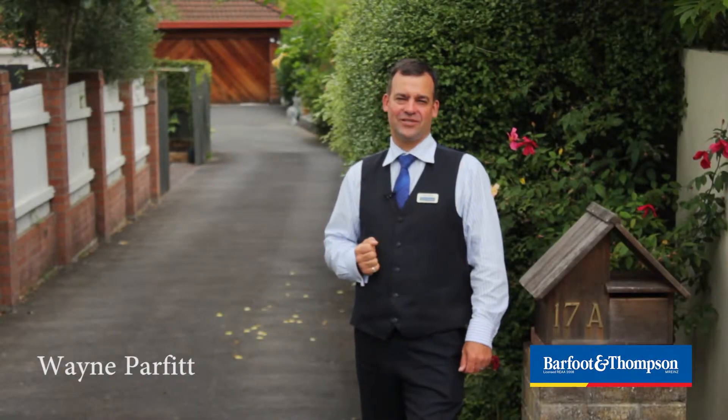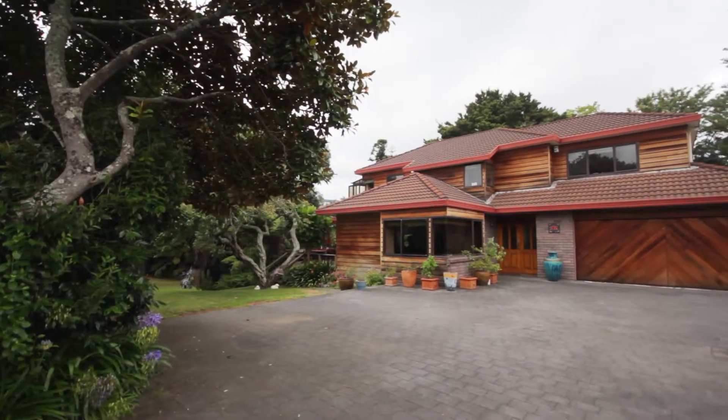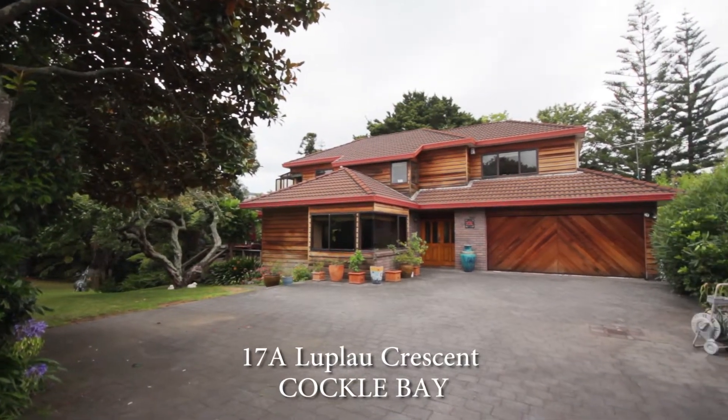Welcome to number 17A Luplau Crescent. This is a brick, cedar and tile family home. Let's go on through and take a look.